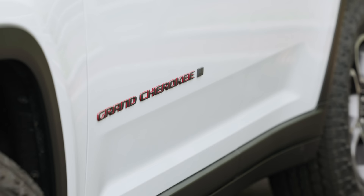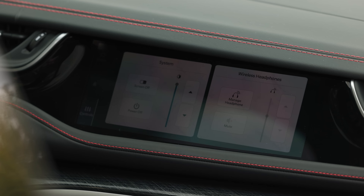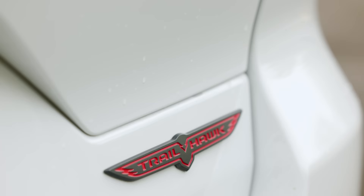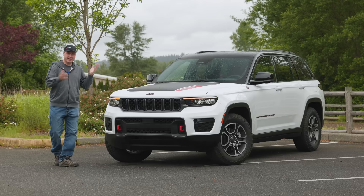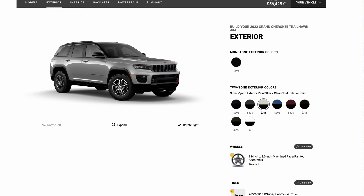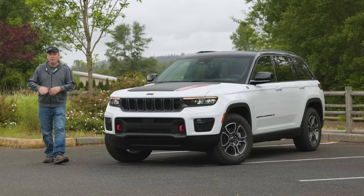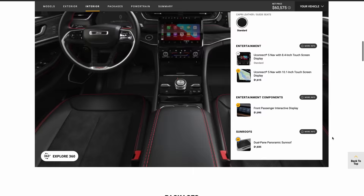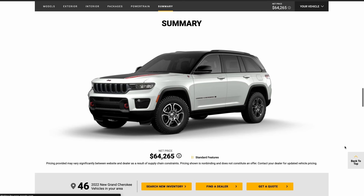Our test vehicle was loaded with a number of extras, including the luxury and advanced groups, panorama sunroof, upgraded infotainment, and a passenger side touchscreen. Prices as you see it here: $60,645 including destination. It's interesting to note that bright white is the only color you can get without a surcharge — black or black on black will cost you an extra $395. Personally, I wouldn't get all these extras. Even a base Trailhawk is nicely equipped for just over $54,000. Note that pricing on Jeep's website may differ from what they provided us, so use this only as a guideline.